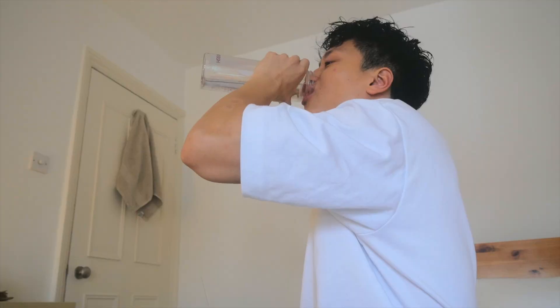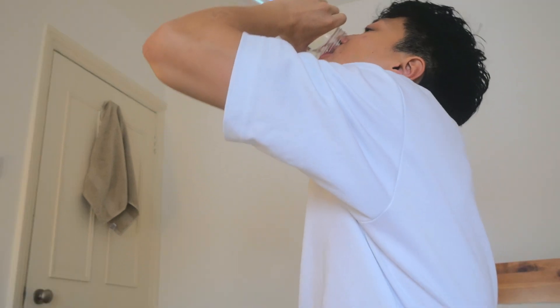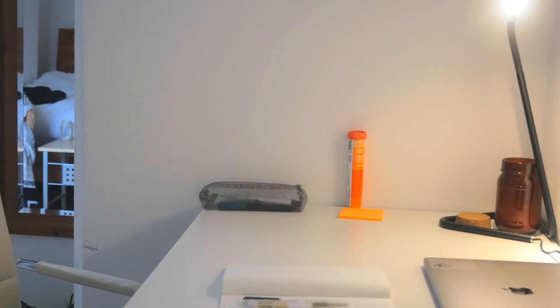I also try to drink close to a litre of water every morning because after a long night of sleep your body gets really dehydrated. Drinking a lot of water in the morning is a great way to rehydrate, and I think it also helps wake me up a bit.